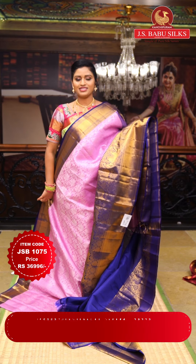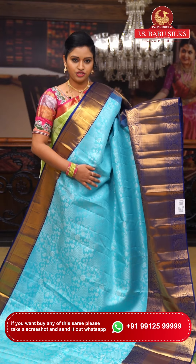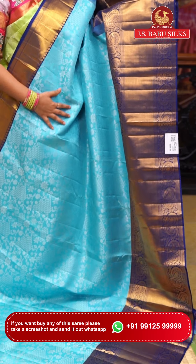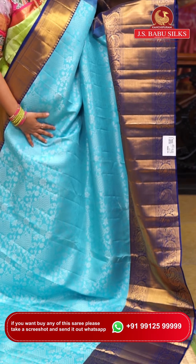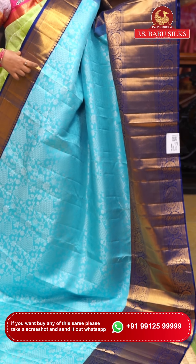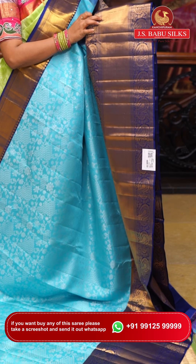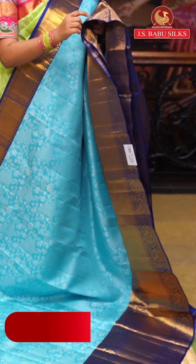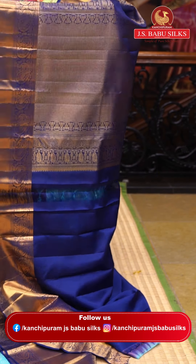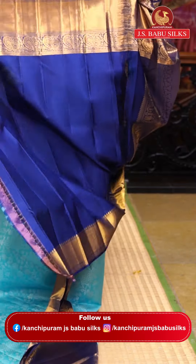An attractive color combination — sky blue along with navy blue. All over the saree there is silver zari weaving with small flowers and jaal design. The border is completely contrasting in navy blue, with a small color on one side and a lengthy border in the middle with big border design on the other side. Mango and flower designing completes the look. The pallu is very rich and classy. Item code: JSB1076. Weaver's price: ₹36,996.